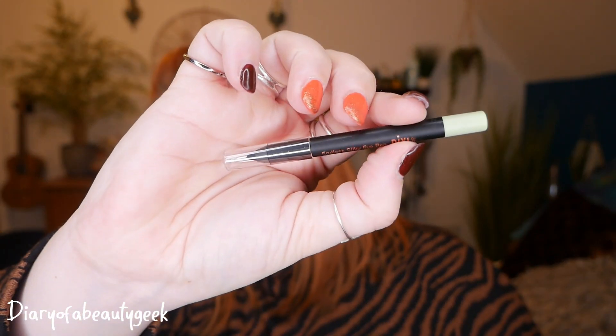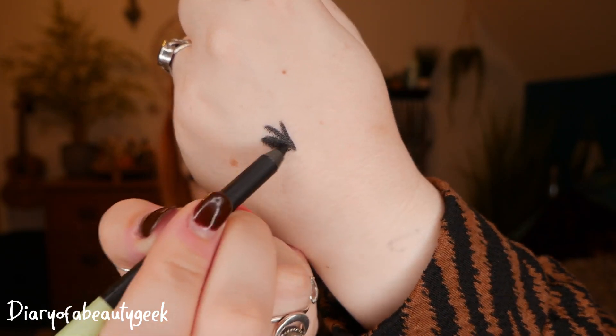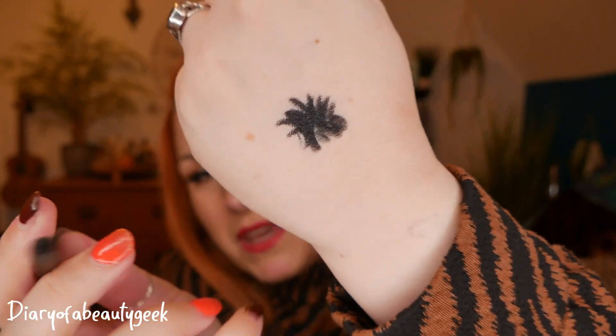Next we've got an eyeliner by Pixie — this is the Endless Silky Eye Pen in black. I've already got one of these. It's a nice pen, it's really nice for smoking out if you want to do a smoky eye. It's super soft. It's not great for tight-lining on the top lids if you don't want any transfer, because it will transfer. But if your eye makeup is quite smoky and dark, this is gorgeous — really lovely, easy to blend out, and really creamy. It's described as a long-wearing waterproof eye pen that gives the effect of a liquid liner with increased ease of application.